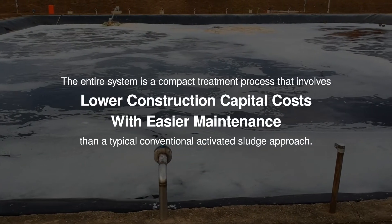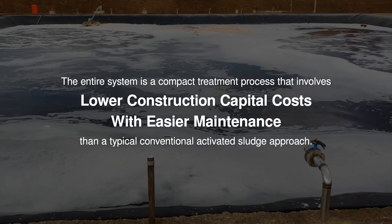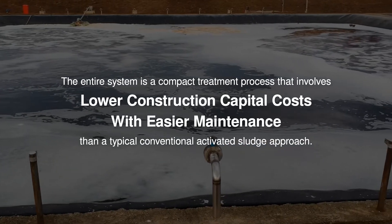The entire system is a compact treatment process that involves lower construction capital costs with easier maintenance than a typical conventional activated sludge approach.